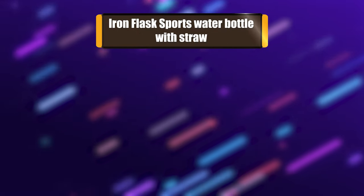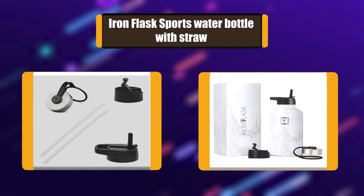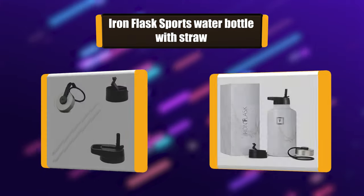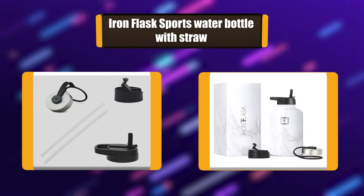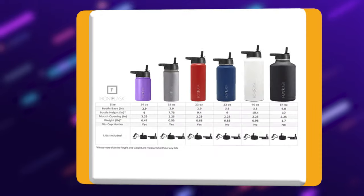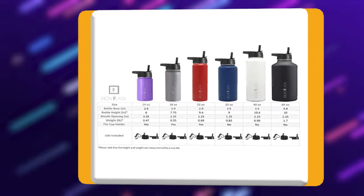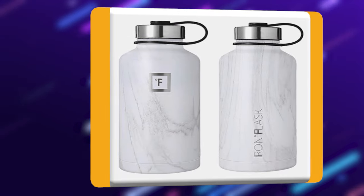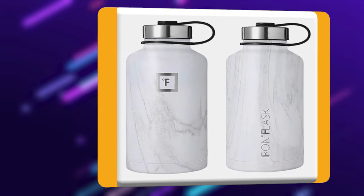Number 1: Iron Flask Sports Water Bottle with Straw. The double wall insulation makes the Iron Flask sweat-free, keeping your drink cold for up to 24 hours and hot for up to 12 hours. It includes a carabiner straw lid with two straws, a flip lid, and a stainless steel lid. The Iron Flask is made of stainless steel that is BPA-free and non-toxic.